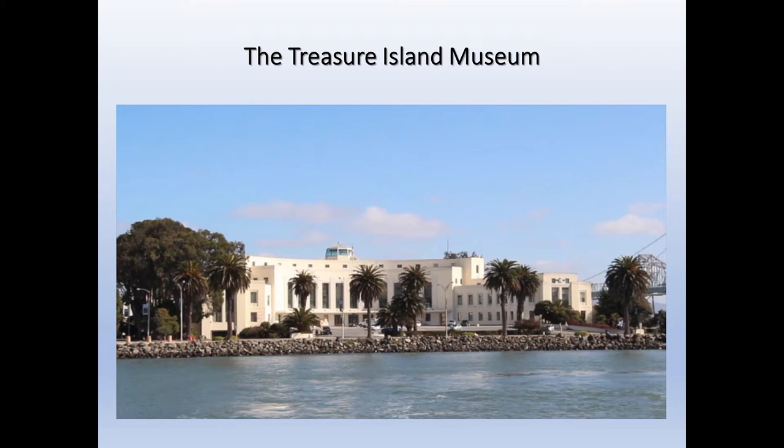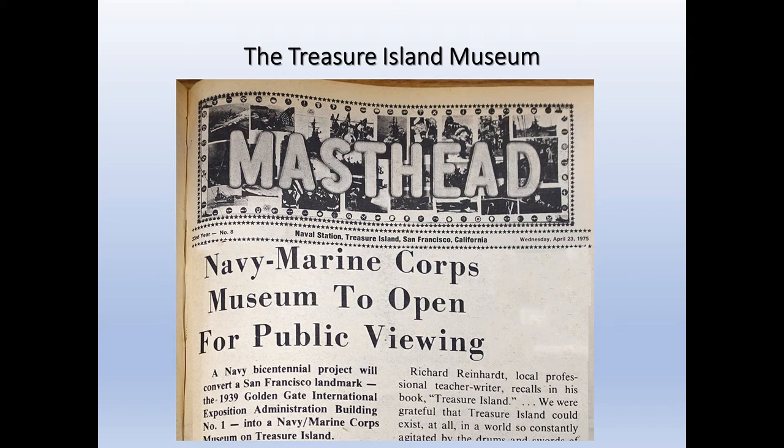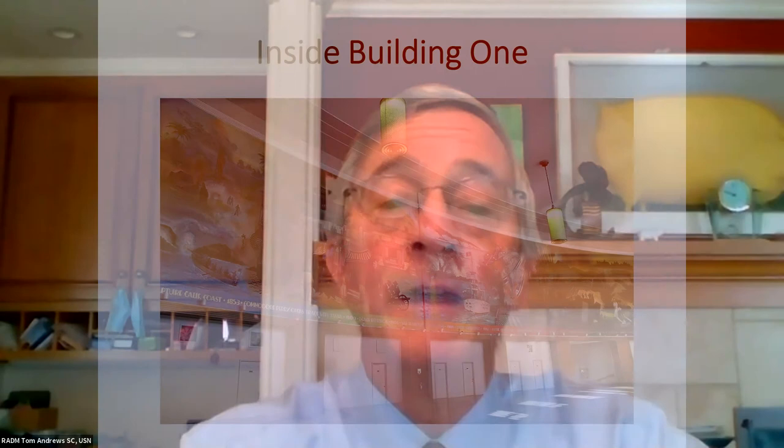Building 1 is one of the few buildings left over from the Golden Gate International Exposition held in 1939 and 1940. After the island was transferred to the Navy in 1940, it became the headquarters building for the base, and in 1976 the Navy designated a portion of the building for a naval museum. That museum thrived for 21 years until the closure of the base through BRAC in 1997. It was brought back to life in 2008 by its partner civilian organization, now called the Treasure Island Museum, which now focuses on both the Navy and the Golden Gate International Exposition.